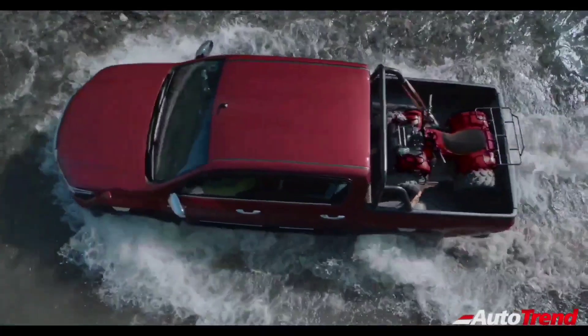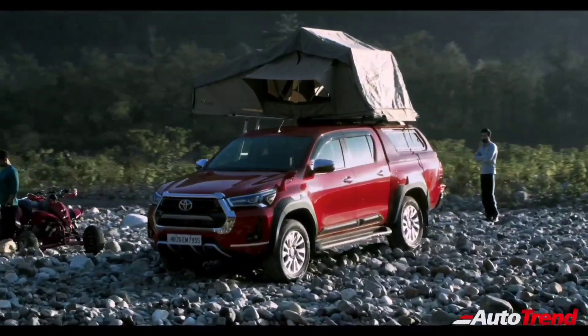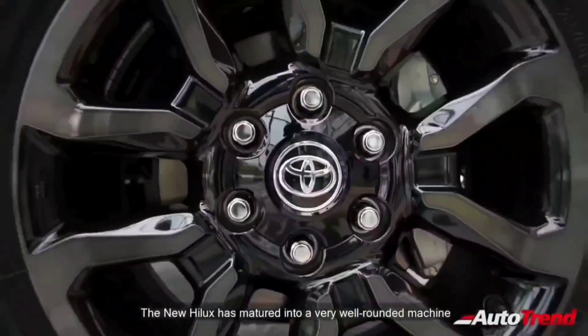Going by the pricing, the new Toyota Hilux pickup truck is around 2 lakh rupees cheaper than the Toyota Fortuner, while still offering a similar amount of tech, safety, and power. As of now, the Toyota Hilux pickup truck will compete against its only rival, the Isuzu D-MAX V-Cross.